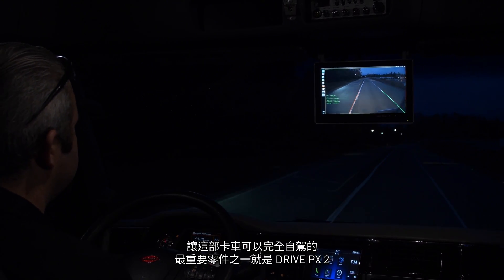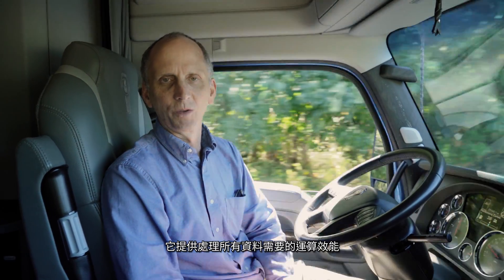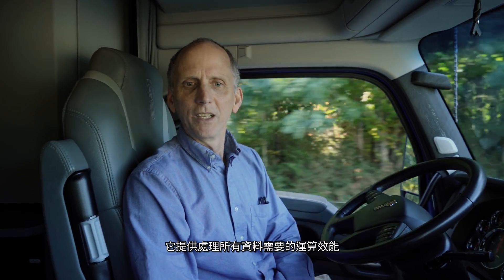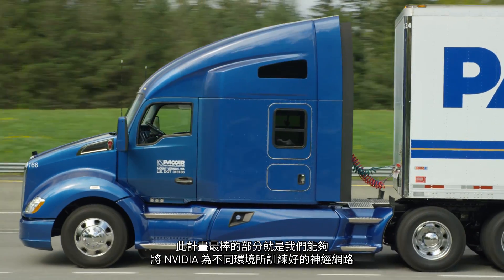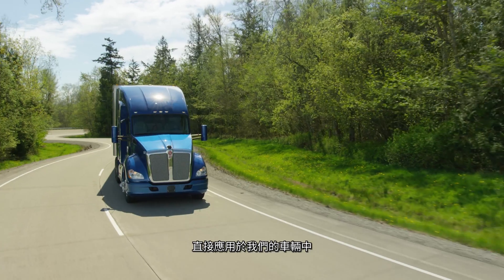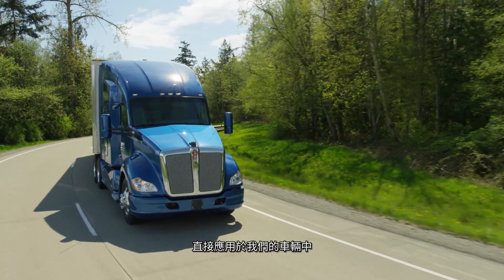One of the most important pieces of equipment added to this truck to make it fully autonomous is the DrivePX2, which provides the compute power needed to process all of this data. One of the amazing things about this project is that we were able to take neural networks trained by NVIDIA in a completely different environment and apply them directly in our vehicles.